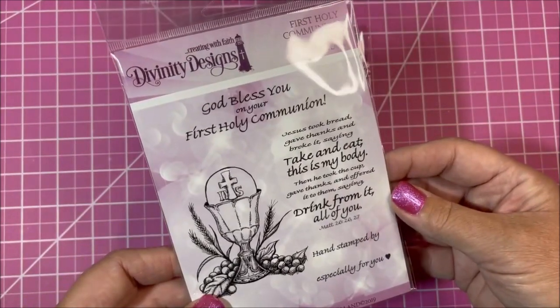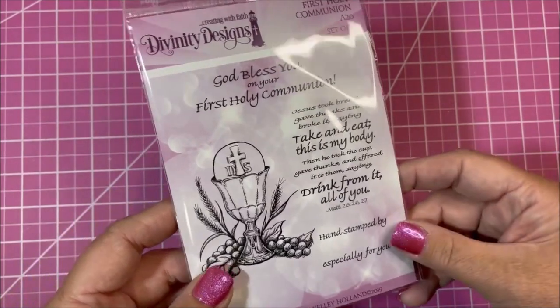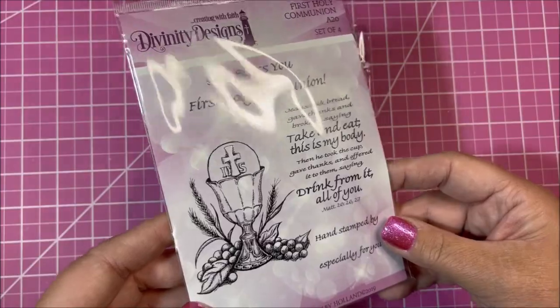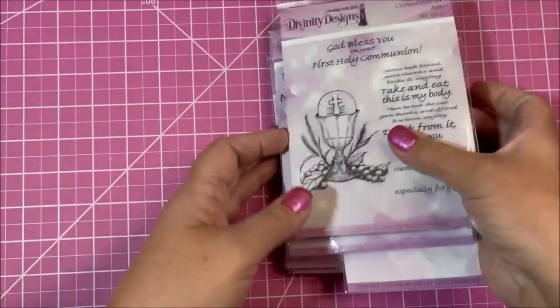Here is a First Communion set — not babies making their first communion, but I'm showing it along with baptism. We also have a set called Baptism and Confirmation Verses as an option. Let's get started with our samples.